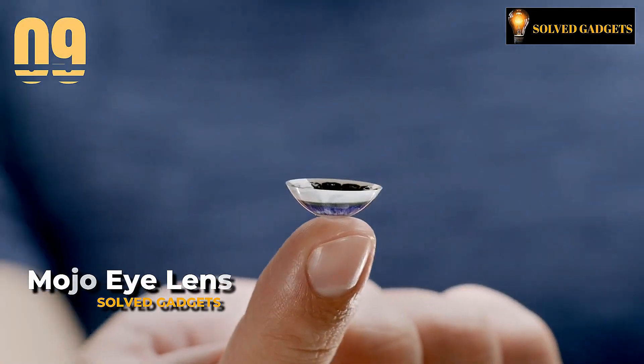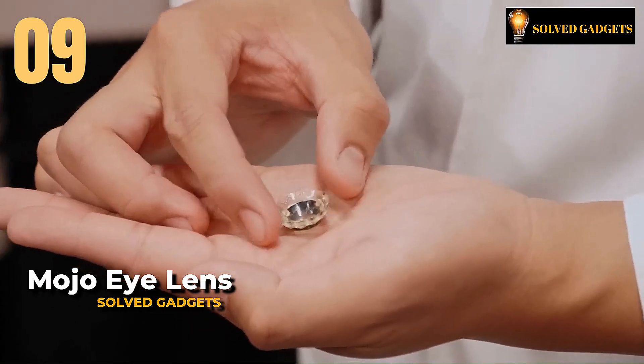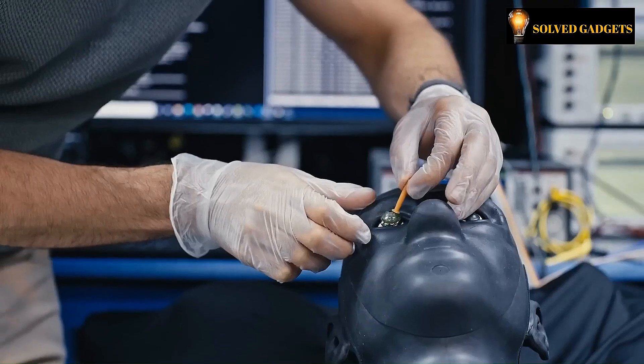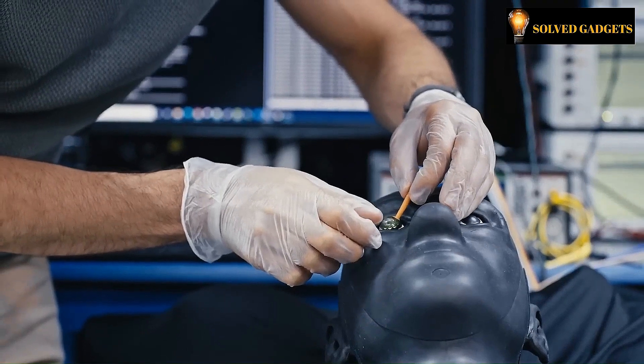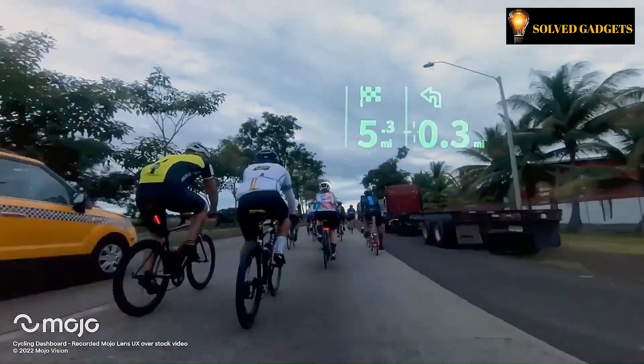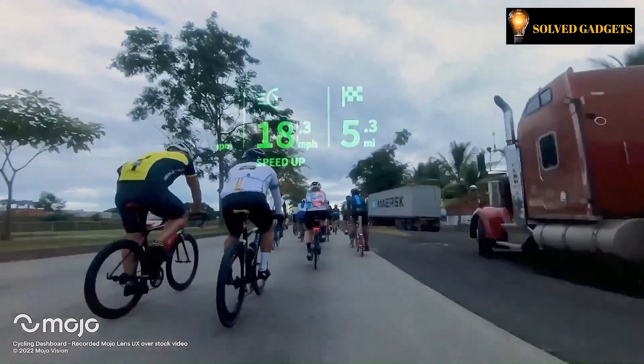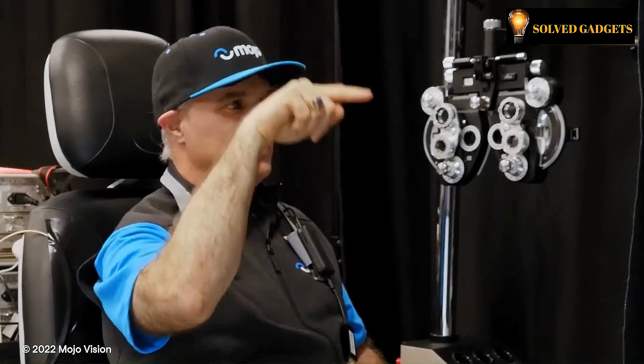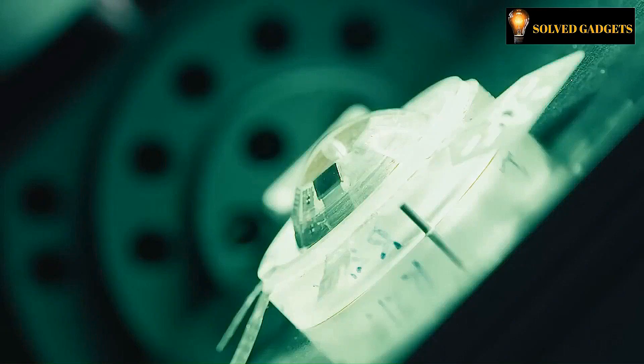This is Mojo Eye Lens. The most groundbreaking augmented smart contact lens currently being manufactured is probably the Mojo Lens — an augmented reality-powered contact lens that has captured the world's attention with its limitless possibilities. What you just heard refers to sophisticated lenses rather than smart spectacles.